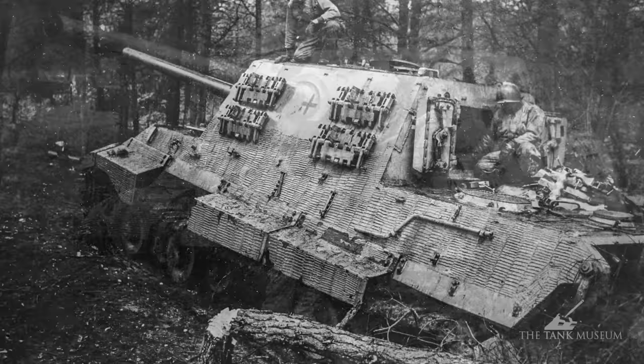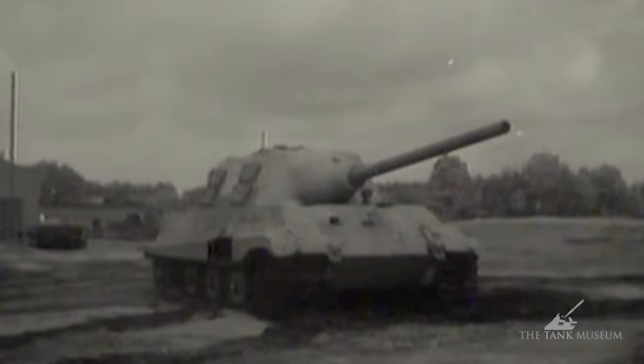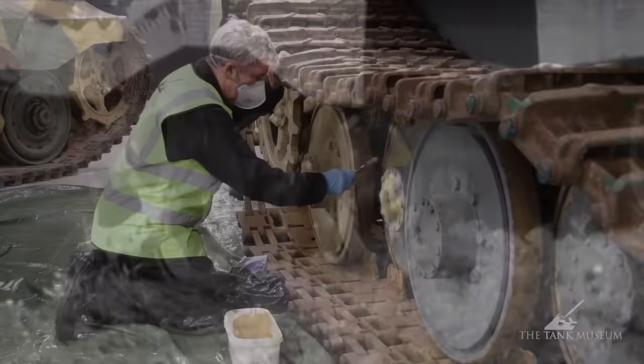This particular Jagdtiger was captured by American forces just outside Haustenbeck, which is in the Haustenbeck-Sennelager area — a training and testing area for the German military. At the very end of the war, some of the vehicles that were training there were taken to form an improvised unit to help try and stop the Americans advancing. It was then taken back to Haustenbeck, and this was a vehicle that the British then recovered to the UK for evaluation.